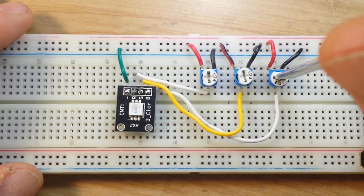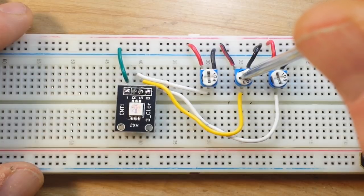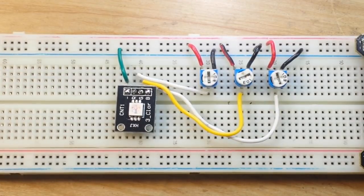Next we have the red LED — you can see it is just barely starting to conduct. Red LEDs have been around the longest. This is the second generation of red LEDs, using a mixture of aluminum, gallium, indium, and phosphate, and it starts to conduct at about 1.54 volts.